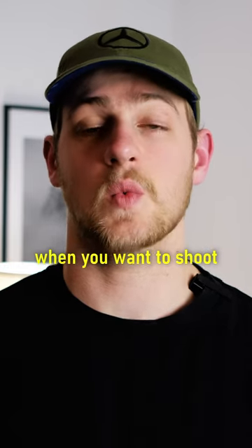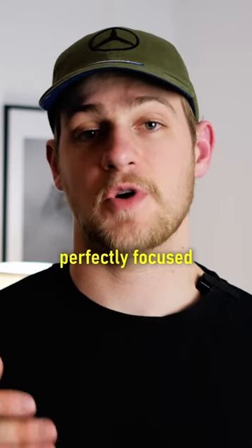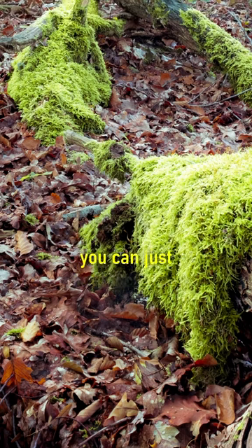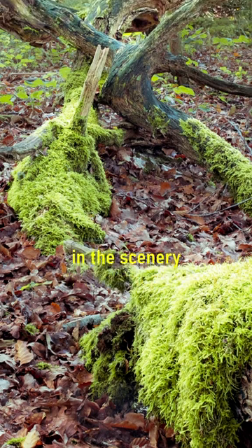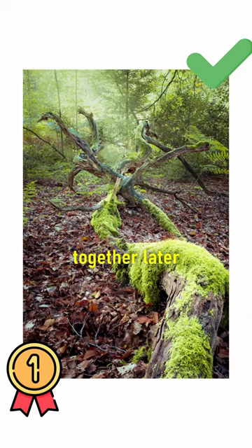Another benefit is when you want to shoot a scene and want it to be perfectly focused front to back. You can put your camera on your tripod, take multiple exposures where you focus on different points in the scenery, and then focus stack them together later in Photoshop.